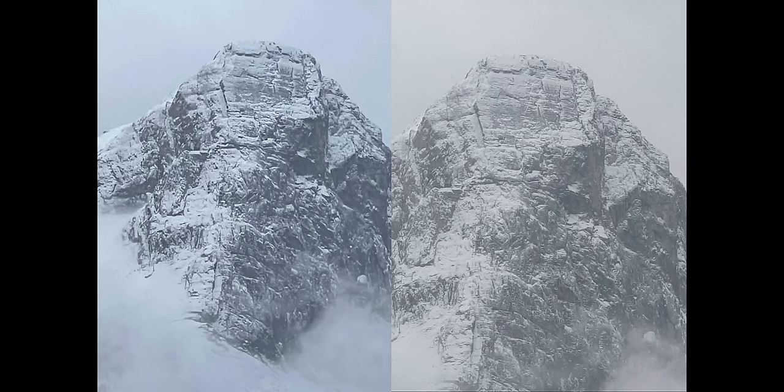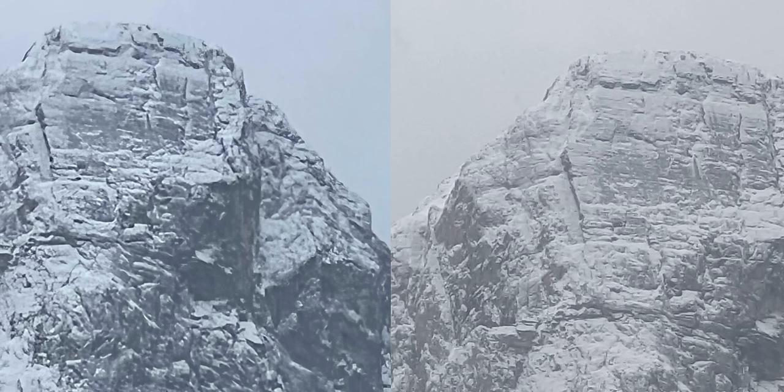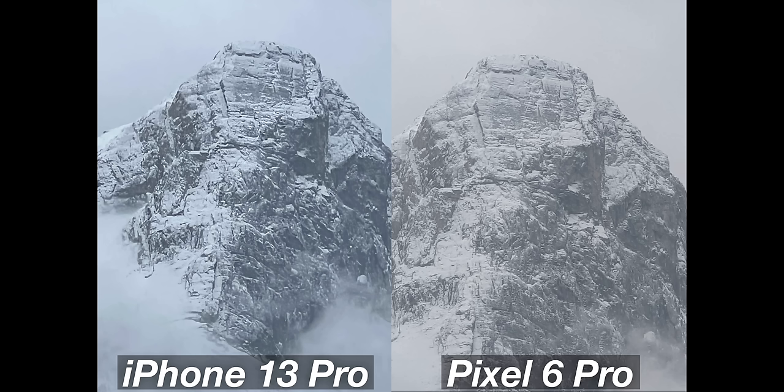Last photo — this one's titled 'Zoomed In.' This was at maximum digital zoom. One camera was put to 4X and then digitally zoomed in all the way; the other was put to 3X and digitally zoomed all the way. 100% more detail on the one on the right. I'm going with the one on the right. No surprise — that makes sense. It's starting with a longer zoom: 20x digital zoom on the Pixel Pro.